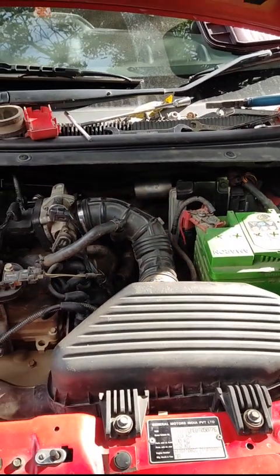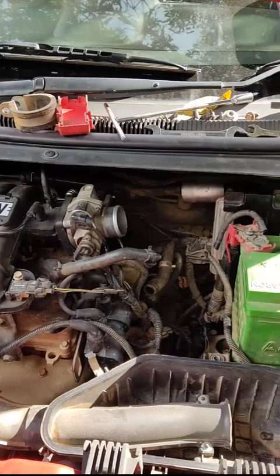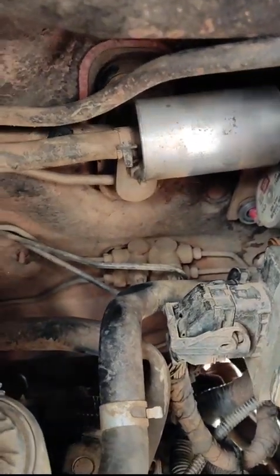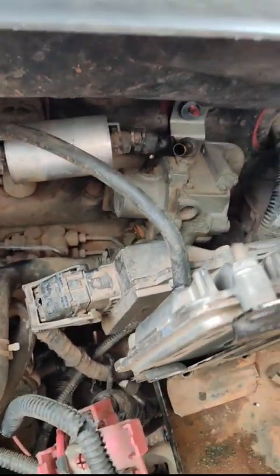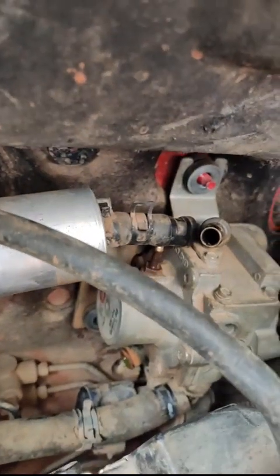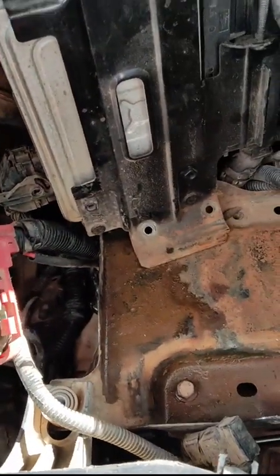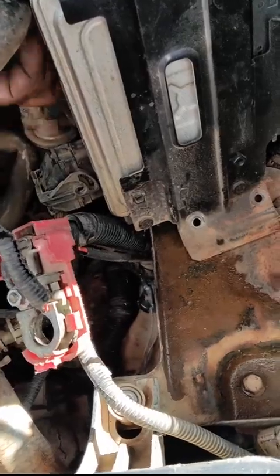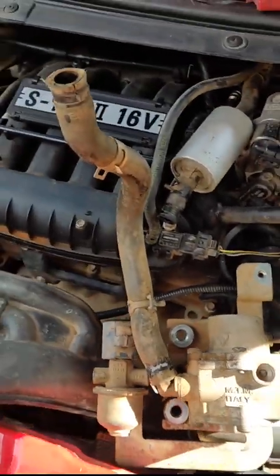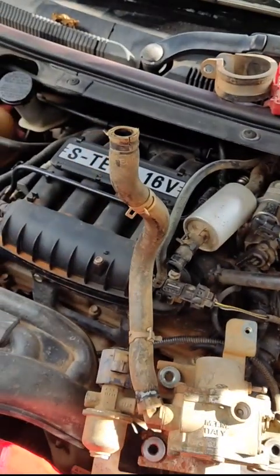So for that, we need to remove some parts. We removed the air filter. The battery needs to be removed — it is fitted inside. You have to take out the ECM set, which is inside. You have to remove the clamps, everything, and disconnect the coolant pipes.